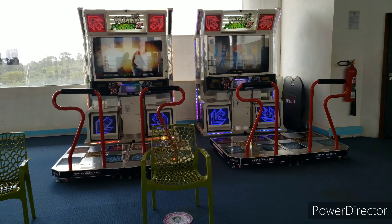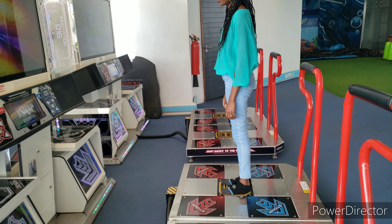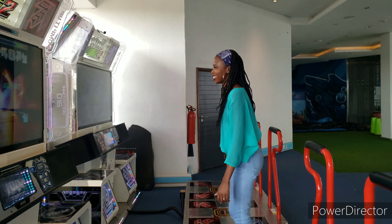We later decided to do the dance activity. The dance was going for 200 Kenyan shillings per person — it wasn't as entertaining as the VR, but I guess we tried!